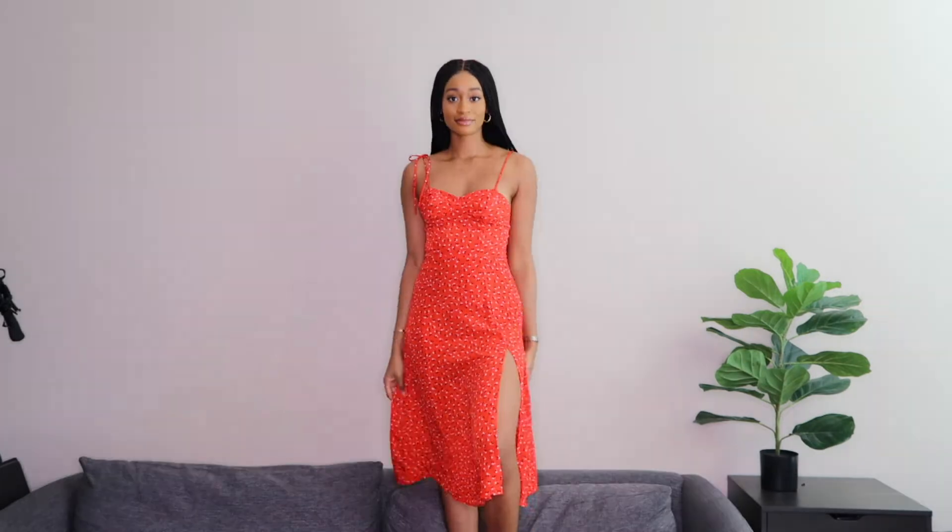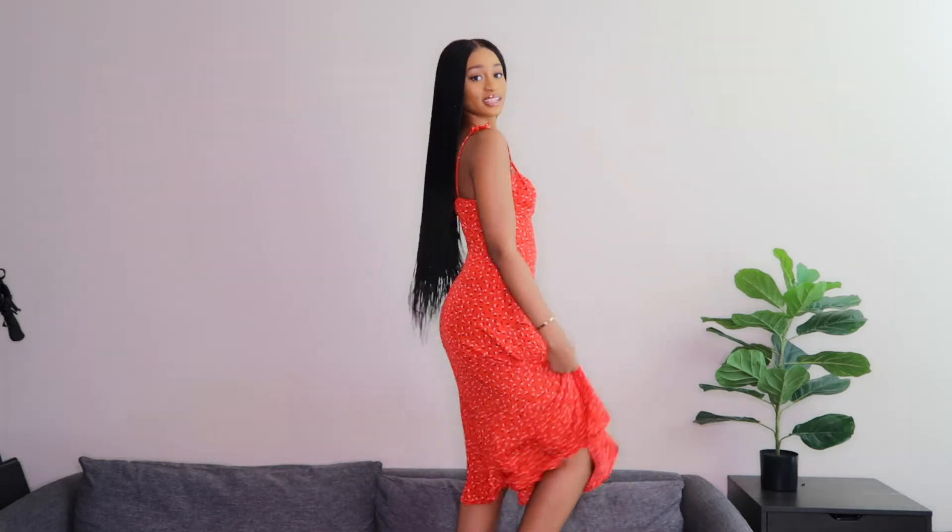If you have bigger boobs, you might need to go up a size for more room. Aside from that, this is absolutely gorgeous — you can wear it to a winery, a girls' brunch, dress it up or down with heels or flats. It also has a slit which I really like. Being 5'11", the slit is just perfect — not showing too much but still giving that effect.